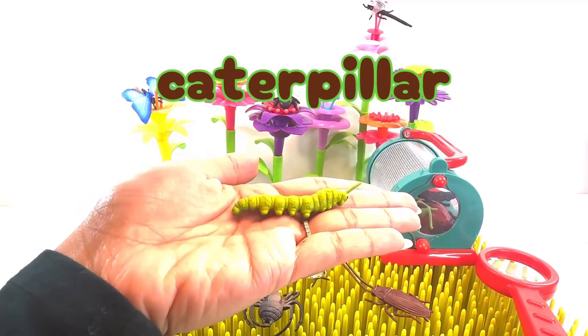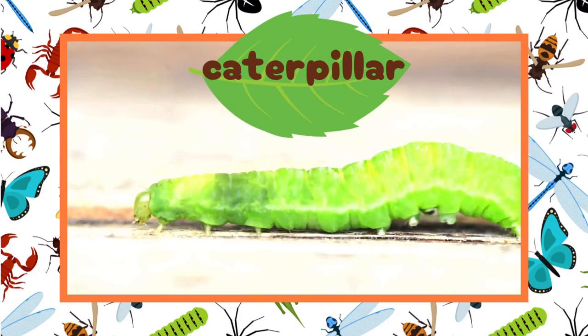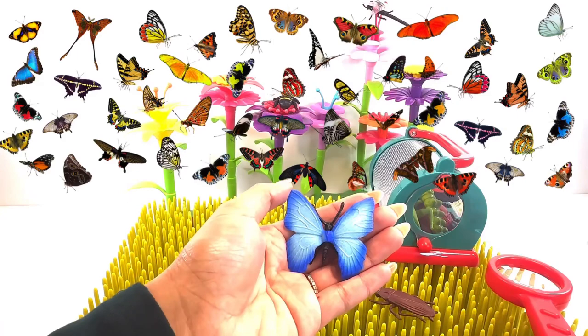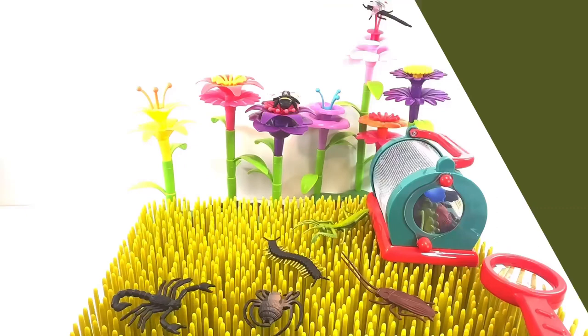It's a caterpillar. A caterpillar grows up to be a beautiful butterfly. Look, it's another butterfly! There are so many different kinds of butterflies.